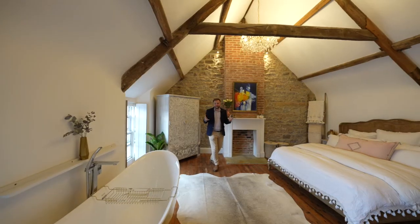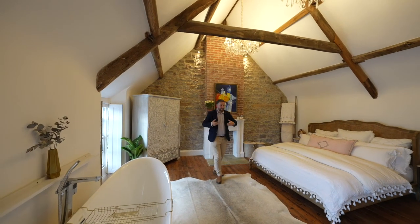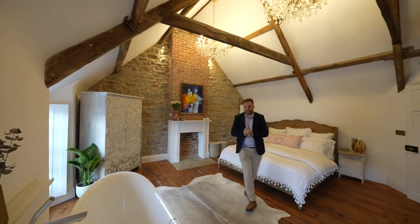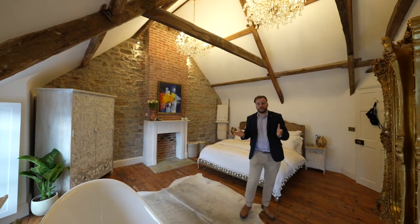So if you think you could see yourself living in a home that just oozes such character and charm yet mixes beautiful contemporary features, why not get in touch and arrange a viewing with one of the team?